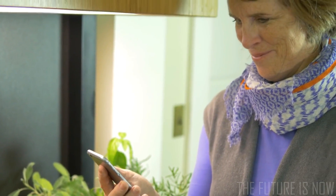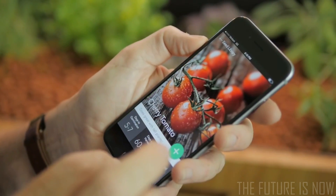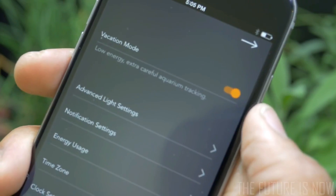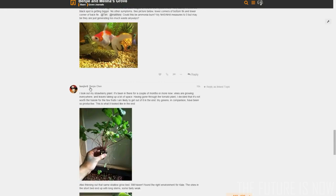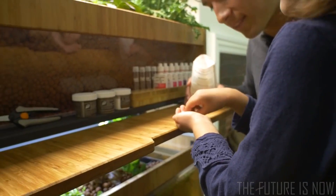GroveOS not only makes gardening more accessible, but it makes the ecosystem a truly intelligent product. To make things easy, you can choose from plant-specific presets, or put your Grove in vacation mode if you're going to be gone for a few weeks. In addition to managing your ecosystem, GroveOS is a portal to the community and to the market. You can use it to connect with other growers, or to browse our seed and supply collection.